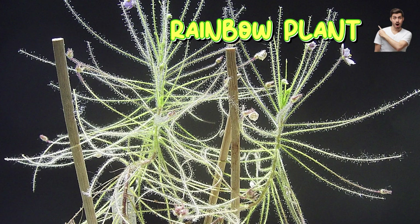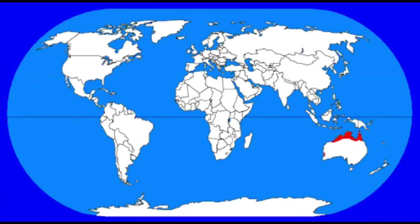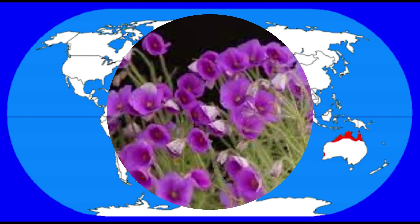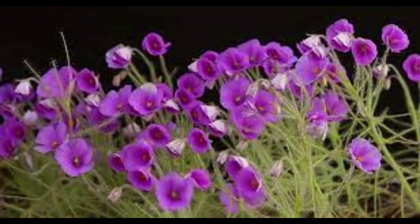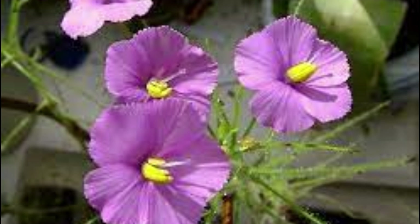Number nine: rainbow plant. Trap type: sticky dew drops. Diet: small flying insects. Habitat: Australia. Unique feature: covered in sparkling, rainbow-like mucus that lures and traps bugs. Often mistaken for sundews, but grows like a small shrub.